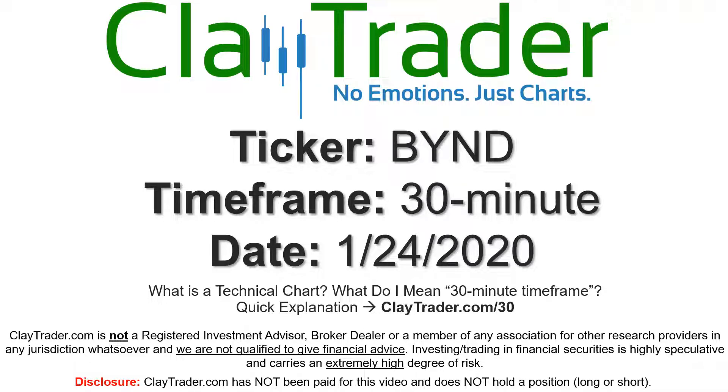It's Clay and this will be a video chart on ticker symbol BYND. We will take a look at the 30 minute time frame. I'm not sure what I mean by 30 minute — I do offer an explanation video at that link, so if you go there, I'll explain in detail.